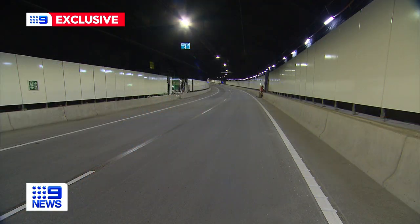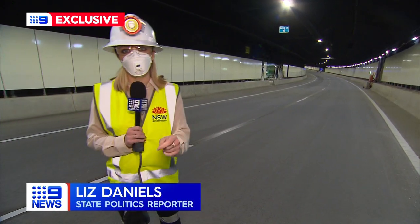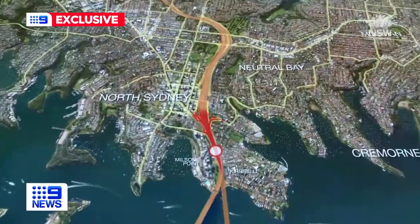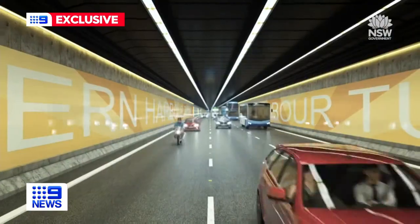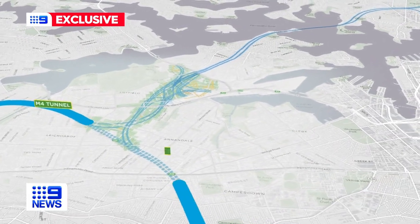In some sections the tunnel looks almost complete, right down to the line markings, with the government promising drivers will be on the road by the end of the year. Then comes the next piece: built into the interchange are connections to the future Western Harbour Tunnel, which will allow traffic to flow off the M4.